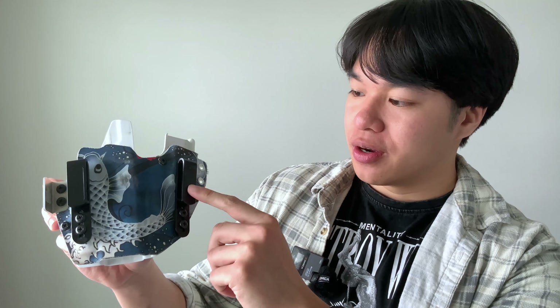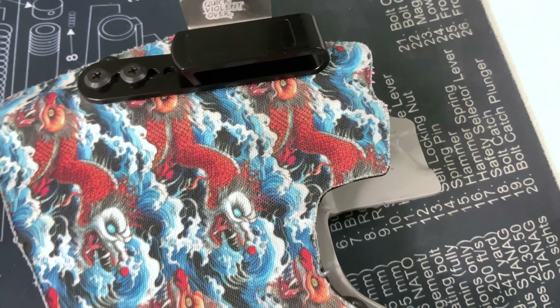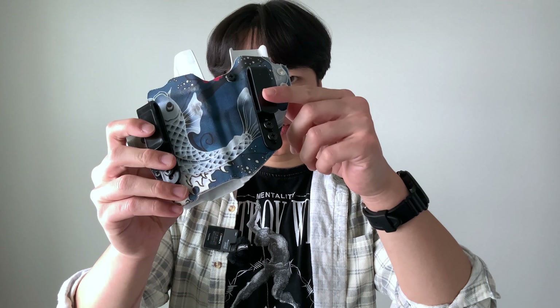The material used for the Wingman is .08 inch kydex. The J-hooks are 1.75 inches in width for extra stability on your belt and have three adjustable height positions, so you can adjust to your preference regardless of your build. If you don't like the standard J-clips, they also offer DCC clips, Tack Wear 5-hole clips, the Ulti-Clip, and an optional thin clip which is basically the standard J-clip but thinner.